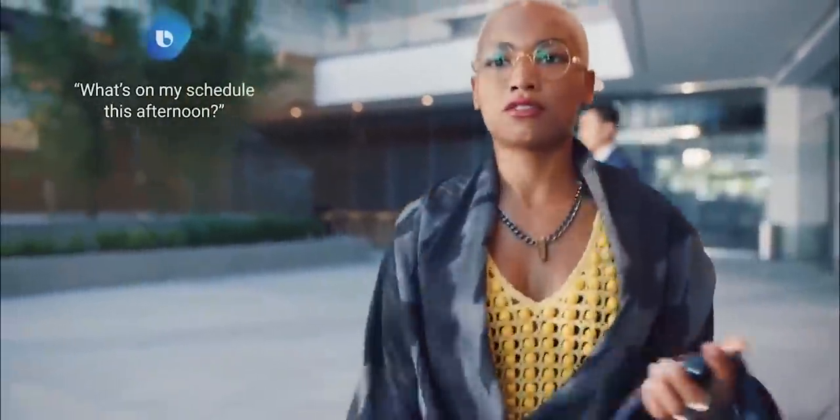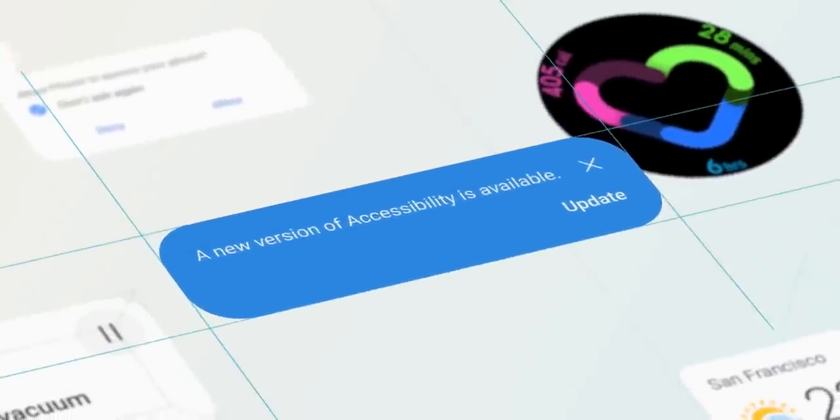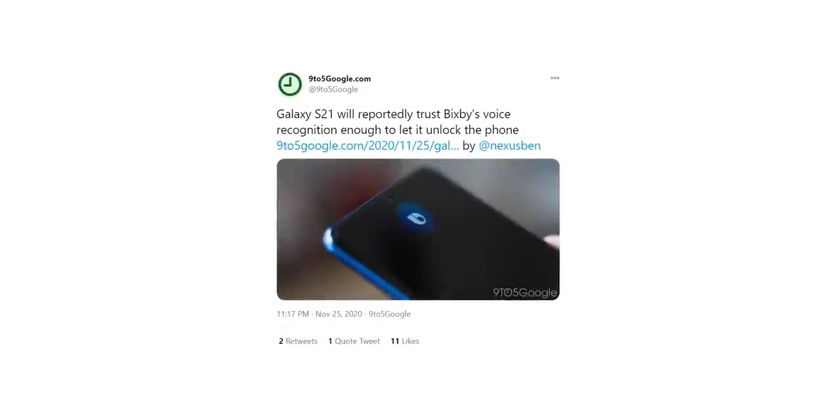That's right, you don't even need to touch your phone — you can unlock it just with your voice. Sammobile is reporting that the Galaxy S21 will launch with One UI 3.1, bringing a plethora of new features, one of which will be the option to use Bixby voice as a biometric method for unlocking the device.